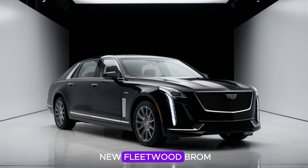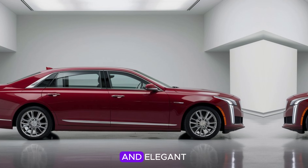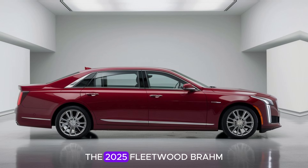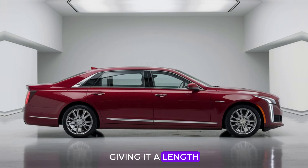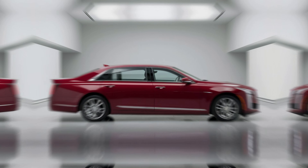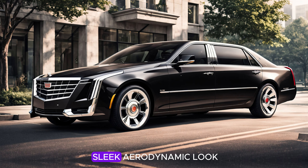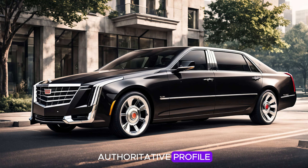The body of the new Fleetwood Brahma exudes sophistication. Cadillac designers kept the lines clean and elegant, emphasizing the car's substantial size and presence. Built on an extended platform, it has a length and stature that hints at limousine-like proportions, reflecting Cadillac's commitment to comfort and luxury. The roofline is slightly sloped towards the back, lending the car a sleek, aerodynamic look while maintaining the solid, authoritative profile reminiscent of classic Fleetwood Brahmas from the 1980s.